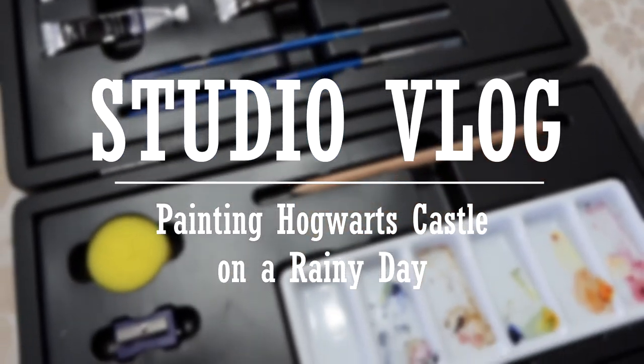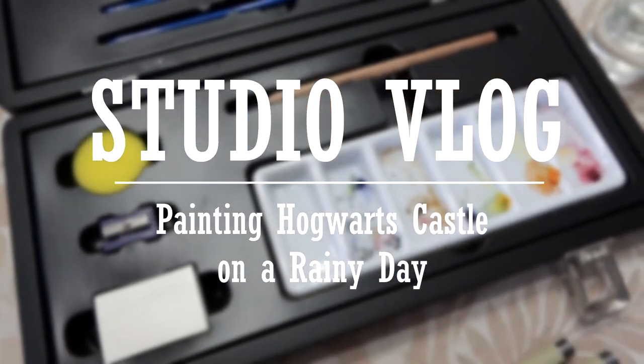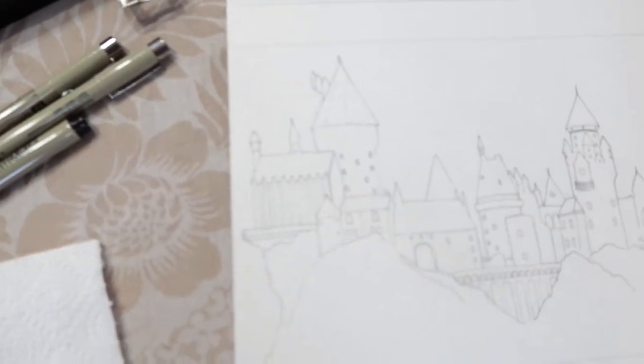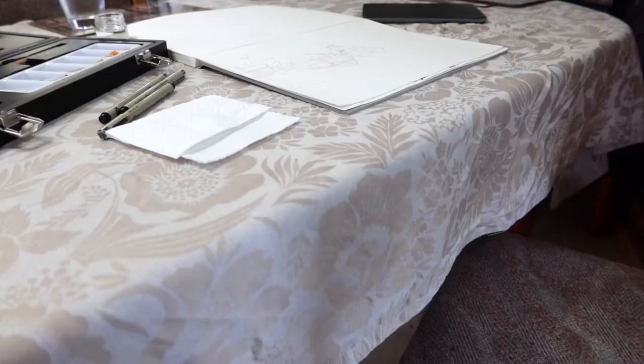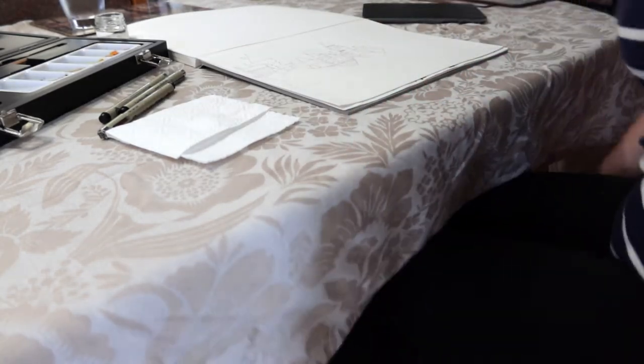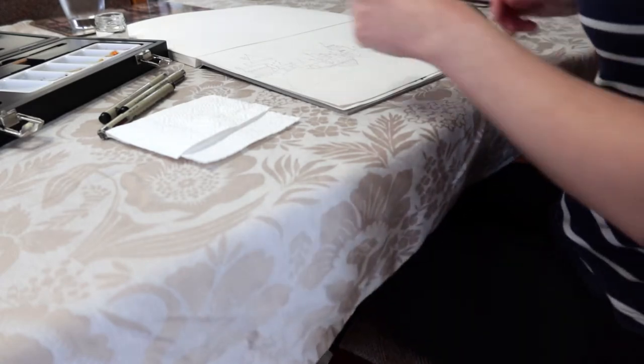Hello and welcome back to another little arty vlog. This week I'm working on another commission that I received through my Etsy store. I was very excited when I received this one because it's of Hogwarts Castle and I've been wanting to make something like this for ages, so it gave me a good excuse to give it a go.